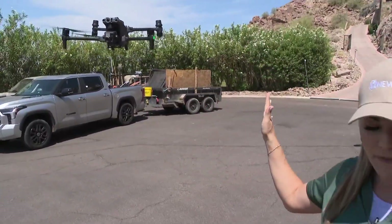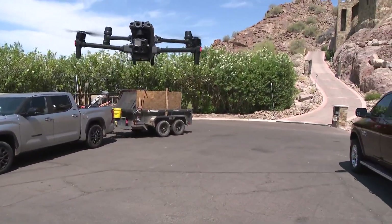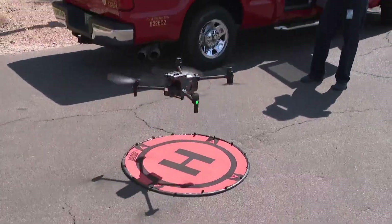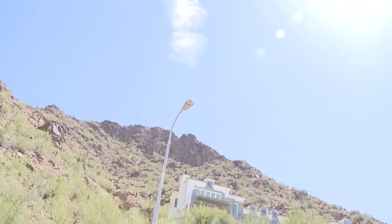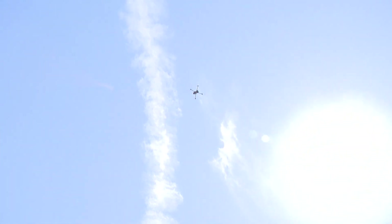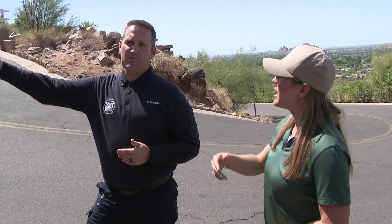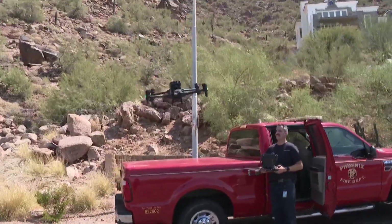We're getting a live demonstration of the effectiveness of these drones and the training fire crews go through to know when to fight from the skies. We can get this one up in the air within two minutes or less. Captain Scott Douglas with the Phoenix Fire Department is showing 12 News the versatility in various scenarios where drones are needed.